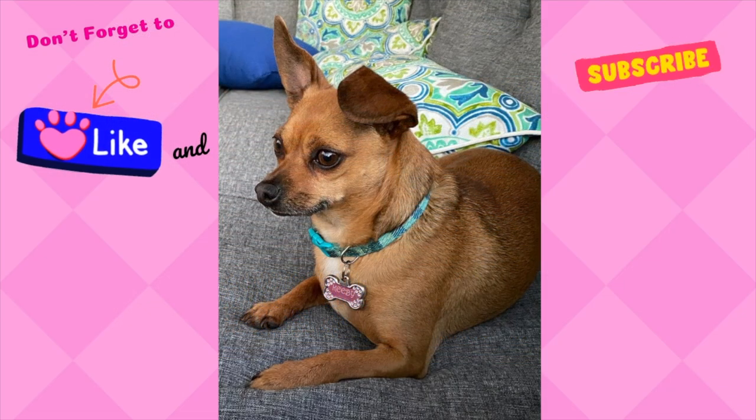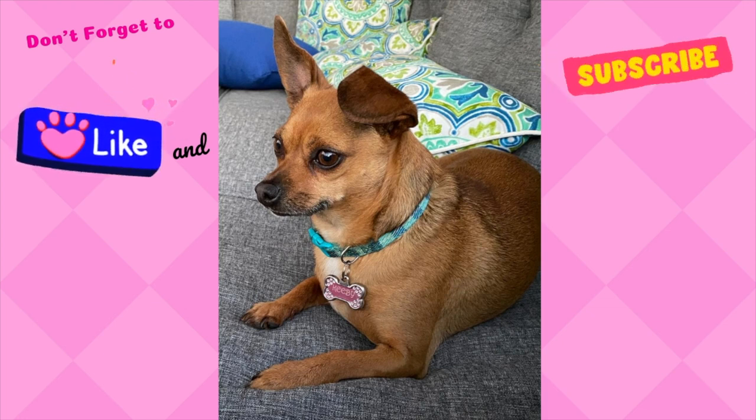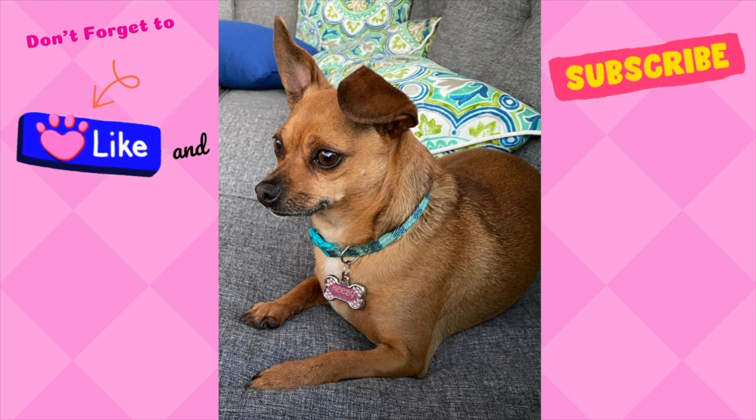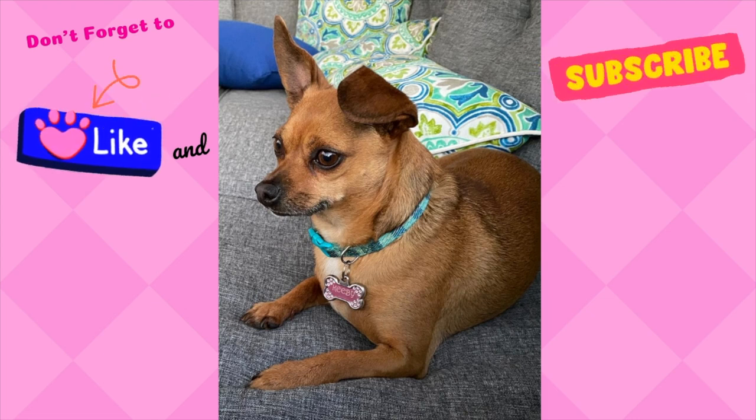And that's gonna do it for us today, everyone. Thank you for shopping along with me — I really enjoyed it and I hope you come back next week. If you love this type of content, I would really appreciate it if you would like this video, subscribe to my channel, and leave me a comment down below. Until next week, everyone. Bye-bye.